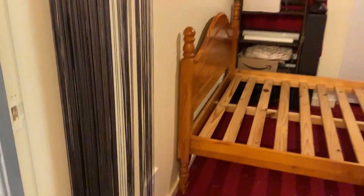Today I have cleared most of the room. There is no longer anything on the bed. There is nothing in corners.